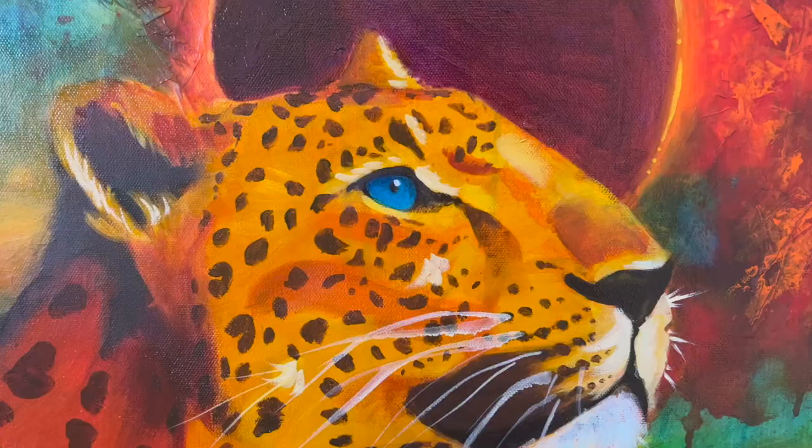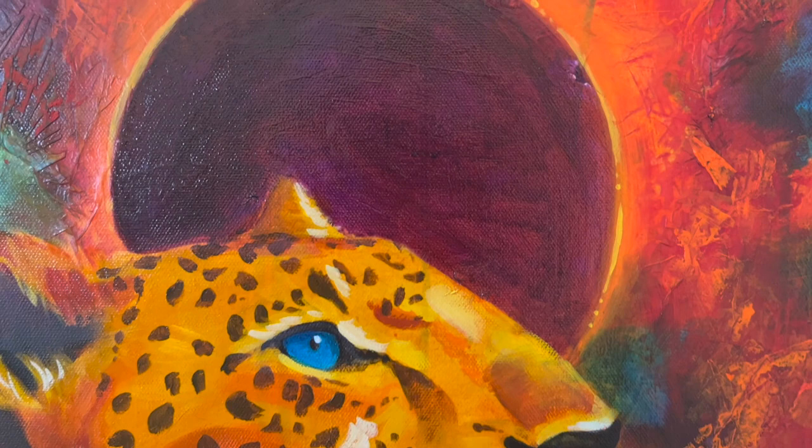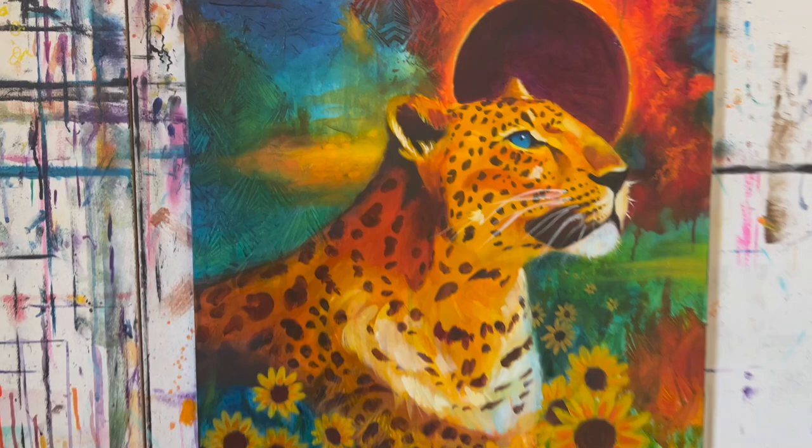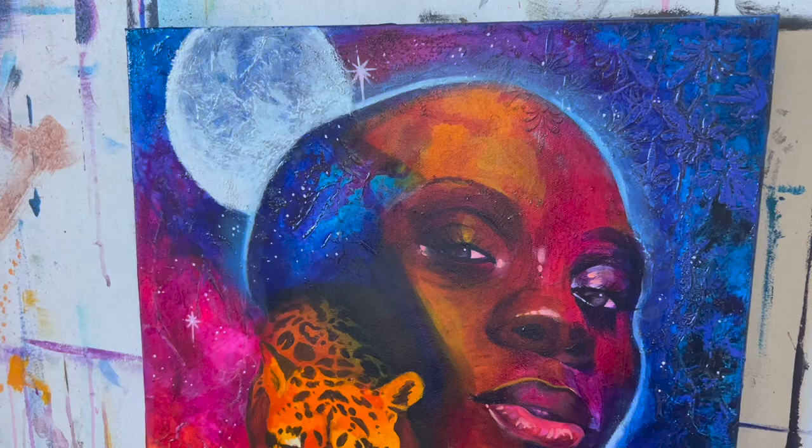I love to create texture with tissue paper, modeling paste, stencils — anything I can get my hands on to create fun texture in the background. Something about it just makes me feel alive; it lights up my creative soul. Using vibrant colors and texture in every single one of these paintings is what makes my style so cohesive and gives it the same aesthetic.